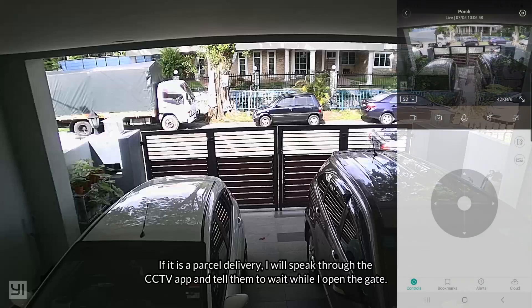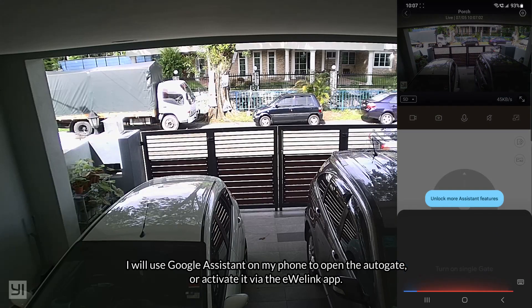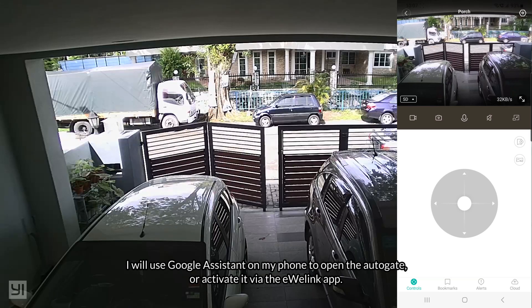If it is a parcel delivery, I will speak through the CCTV app and tell them to wait while I open the gate. I will use Google Assistant on my phone to open the autogate, or activate it via the eWeLink app.